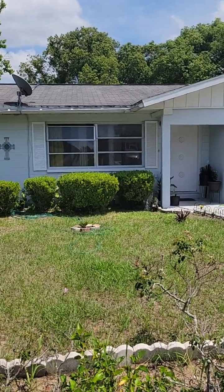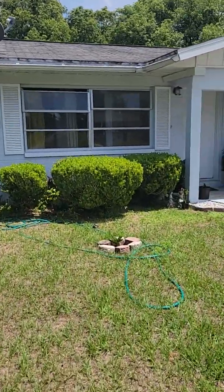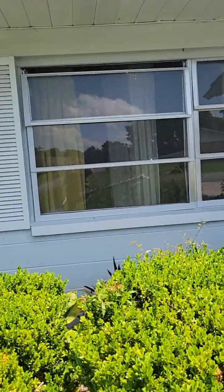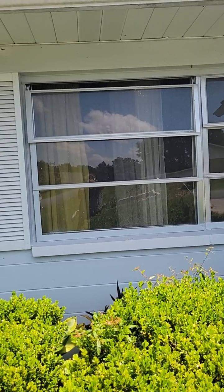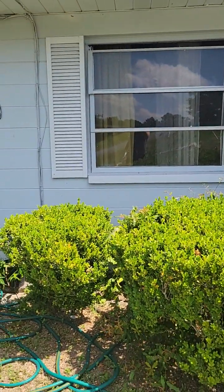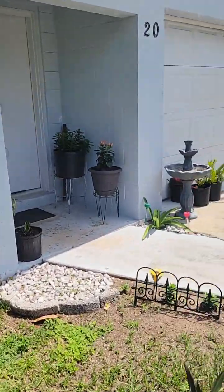Just FYI — what is wrong with that window? That's interesting. You can see that top-left window there doesn't meet the top. The whole window is buckled just a little bit. Anyway, we're gonna go inside and have a look.